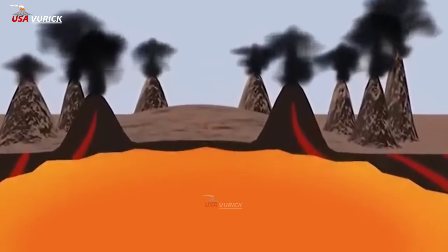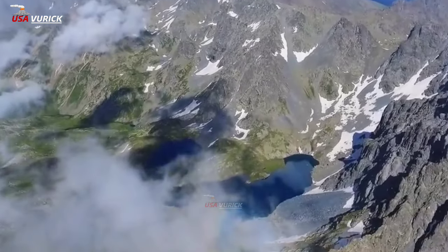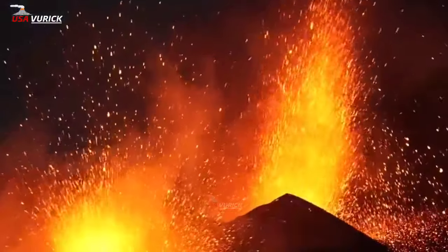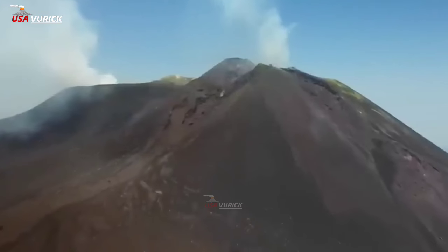For example, the Mazama ash, from the eruption that formed Crater Lake, Oregon, about 7,600 years ago, is found in cores of sediment from the bottom of Yellowstone Lake and can help to determine the ages of hydrothermal explosions in the Yellowstone region.